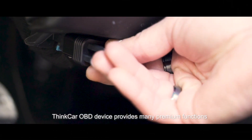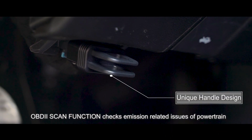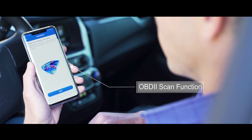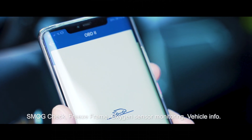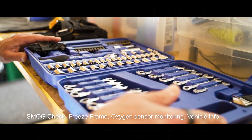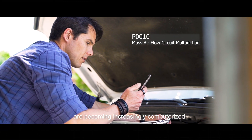The ThinkCar OBD device provides many premium functions. The OBD2 scan function checks emission-related issues of the powertrain, such as reading and clearing OBD2 fault codes, smog check, freeze frame, oxygen sensor monitoring, and vehicle information. It has become more important as vehicles have become increasingly computerized.